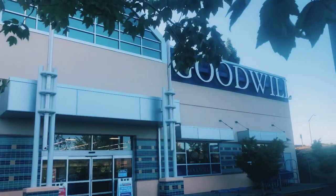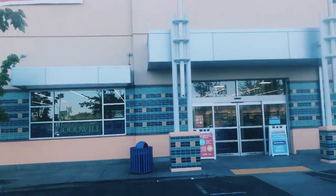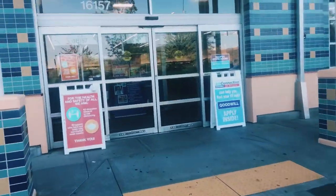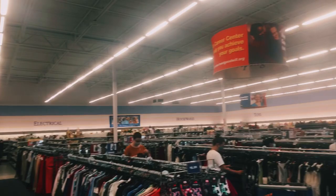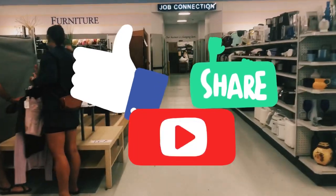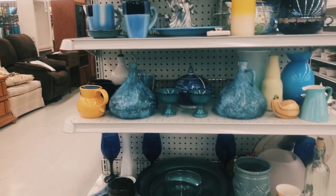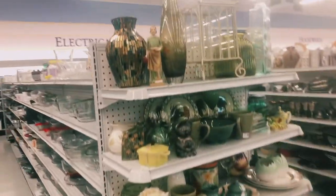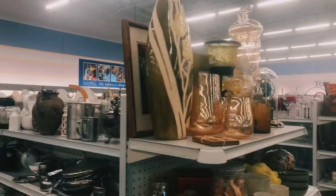The next location I'm heading to is Northwest Cornell Road in Hillsborough. Mel is going to head over to gymnastics with Piper while I head into the store. I only have 45 minutes to shop this store and I'm really anxious to see what they have on their shelves. If you guys are loving this video so far, give me a big thumbs up, share with your friends, and subscribe. Let's get into those shelves!